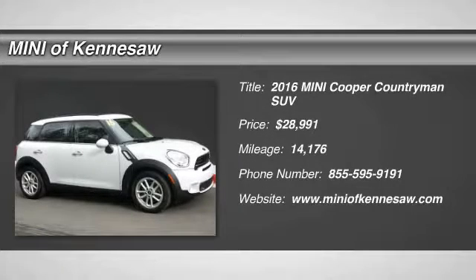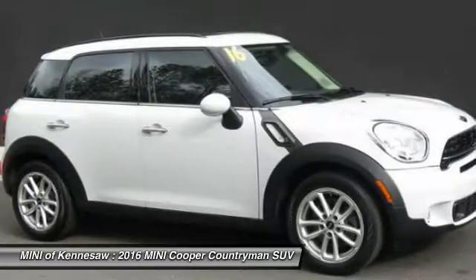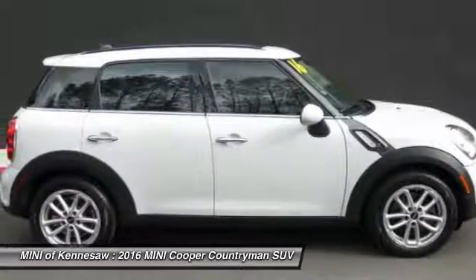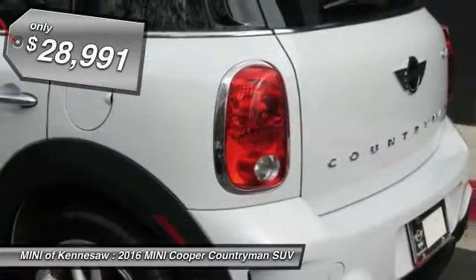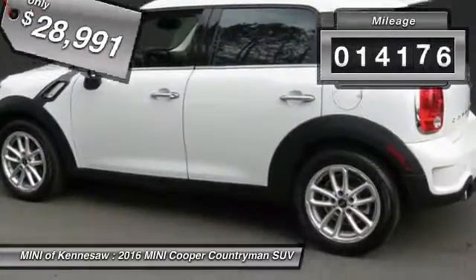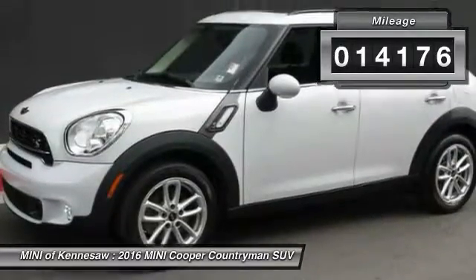The 2016 Mini Cooper. Agile handling and quick, precise steering make the Mini Cooper lots of fun to drive. The cabin is roomy with plenty of front leg room, and it's priced below $30,000. This vehicle has less than 15,000 miles.